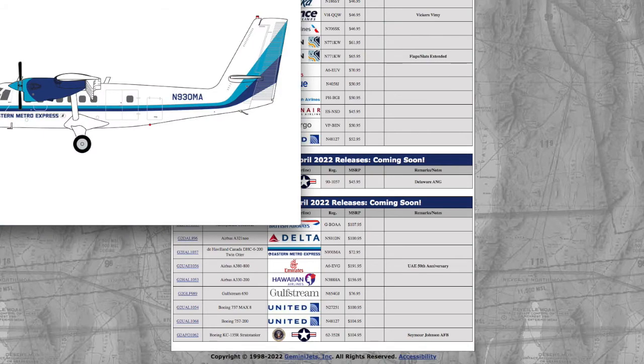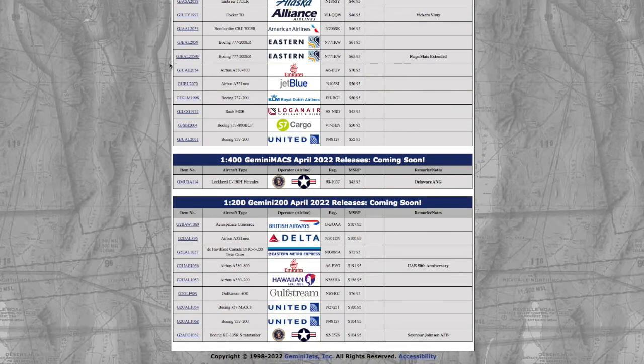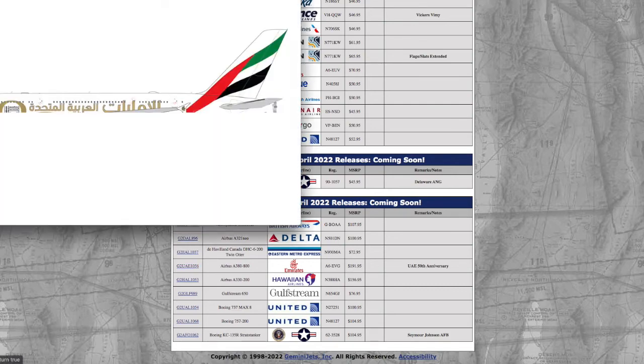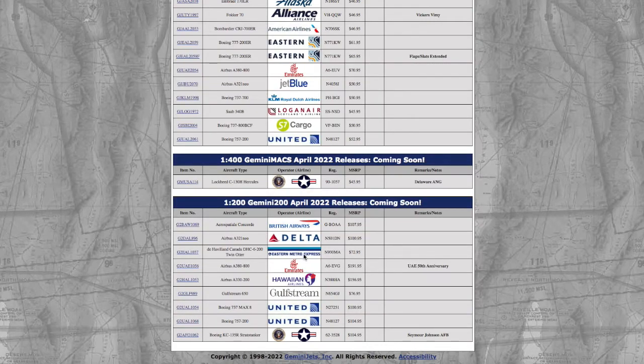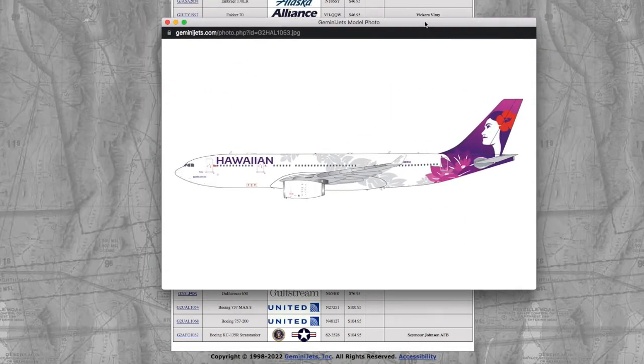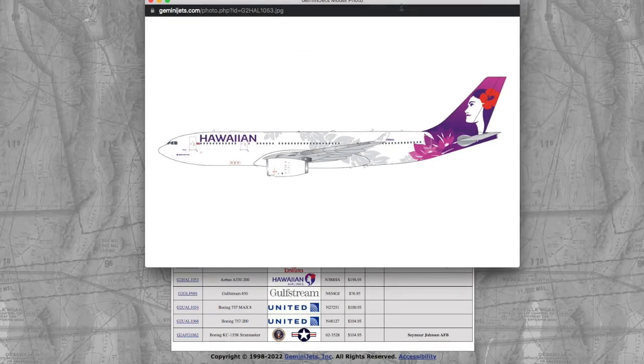Here we have an Eastern Metro Express De Havilland Dash 8. Registration is N930MA, and it's $72.95. Moving on, we have an Emirates A380 in the 50th anniversary livery. Registration is A6-EBG — Alpha 6 Echo Bravo Golf — and it's almost $200 for a model. My gosh. Continuing on, we have a Hawaiian A330-200. Registration is N38HA, and it's $156.95.